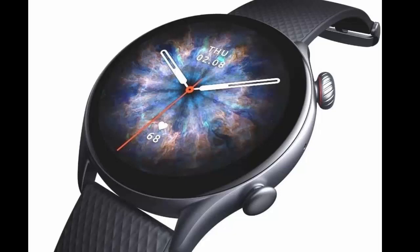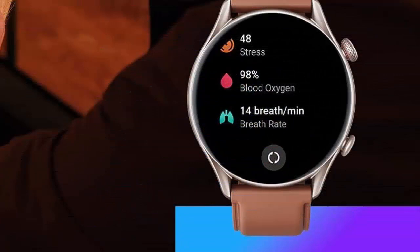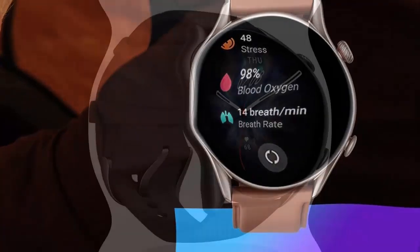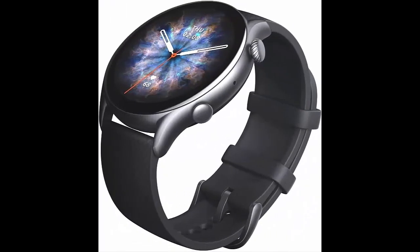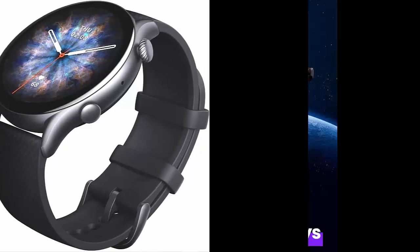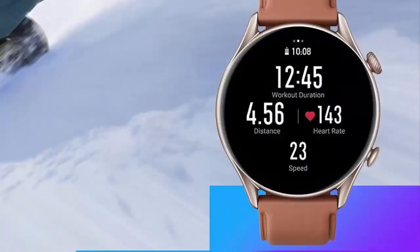High precision GPS and 5 ATM water resistance. The Masfit GT R3 Pro sports watch has a built-in barometric altimeter to help keep an eye on altitude and air pressure during outdoor activities, and supports GPS, GLONASS, GALILEO, BDS, and QZSS satellite navigation systems to accurately track your route. It has also achieved a water resistance grade of 5 ATM, so you can enjoy the sea or take a dip in a pool without worry.